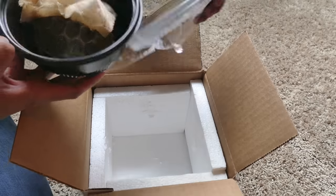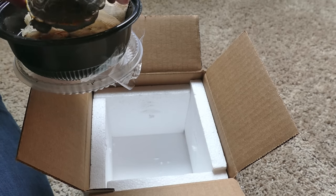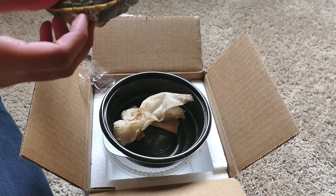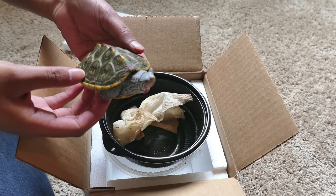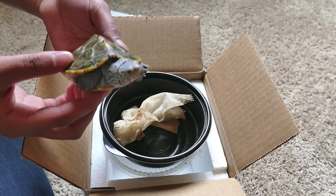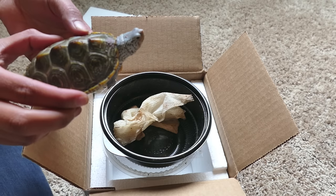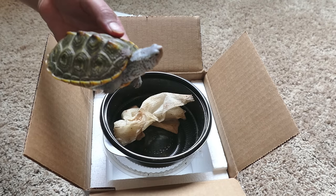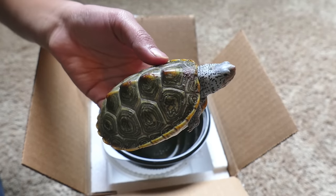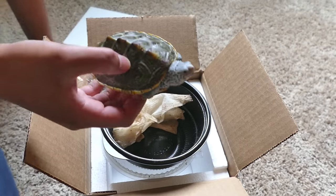Here is my new Northern Diamondback Terrapin. He is about six months old, and he'll grow a little bit bigger than this. I just love the beautiful patterns on his shell and skin, and I've already picked out a name for him. His name is going to be Hoku, which means star in Hawaiian. So I'm just going to go put him in the tank and see how he does.